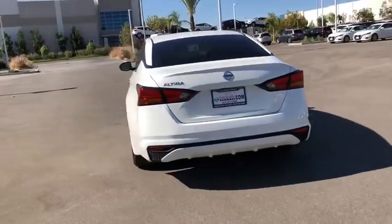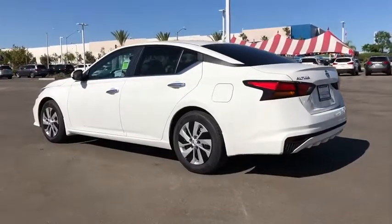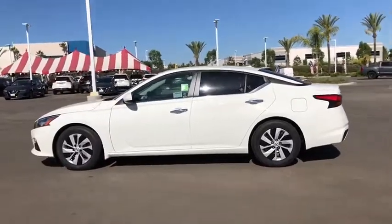This vehicle has less than 100 miles. Here are some of this vehicle's great options: traction control, dual airbags, power steering, four-wheel disc brakes, center armrest, trip computer.